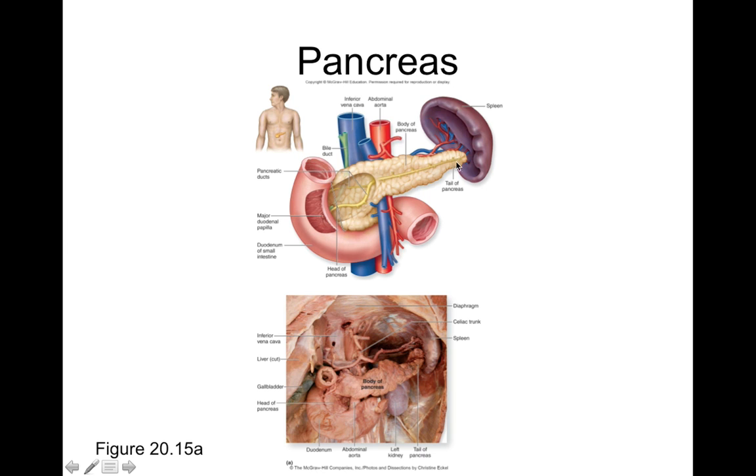The pancreas has both exocrine and endocrine functions. The exocrine function comes from the pancreatic acini, which drain into ducts that carry pancreatic juices toward the first part of the small intestine. The endocrine function comes from microscopic structures called the pancreatic islets — little islands of endocrine cells with a variety of different cell types that secrete different hormones.